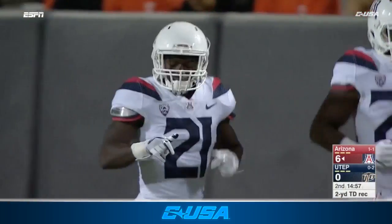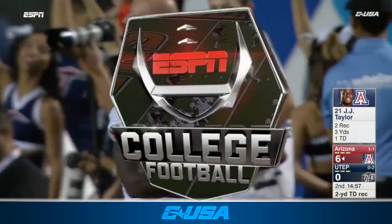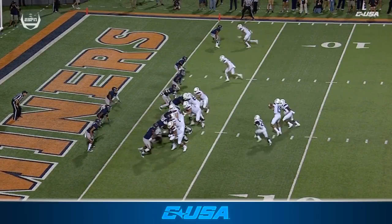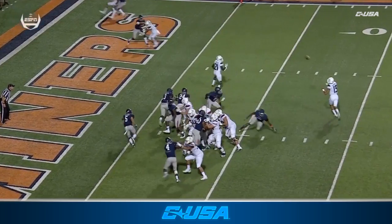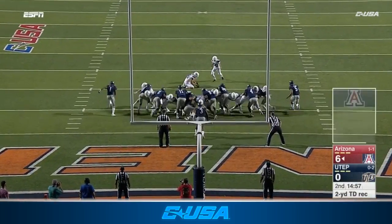Nice job right there with the play-action pass. UTEP sold out to stop the run. Simple play-action, and we'll see J.J. Taylor sneak out the back door with nobody to account for him. Easy pitch and catch for Brandon Dawkins.